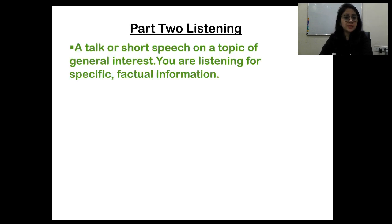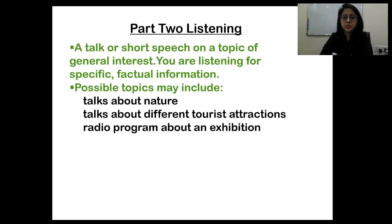In part two of the listening test, you will get a talk or short speech on a topic of general interest. You're listening for specific factual information. Possible topics may include talking about nature, different tourist attractions, or a radio program about an exhibition.